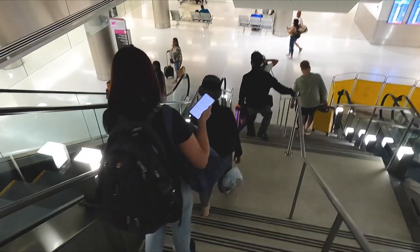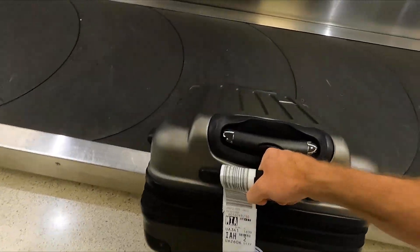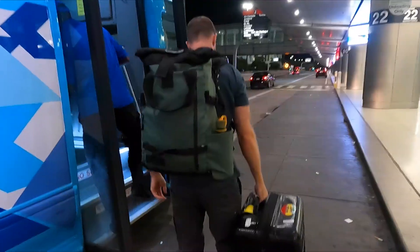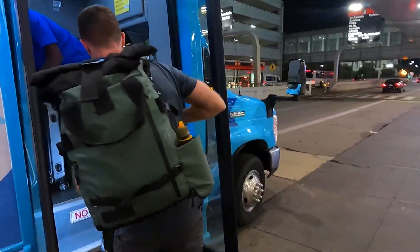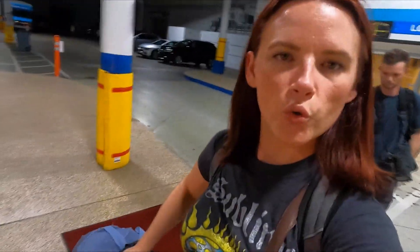Feel the humidity. Alright, got our baggage. And we have a very special partner on this trip. We're not renting a car, but we are being loaned a car. It's all-wheel drive — we can go all-wheel driving through the swamps, I guess.